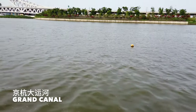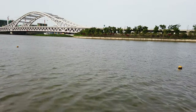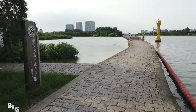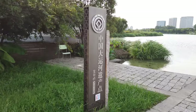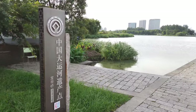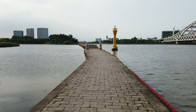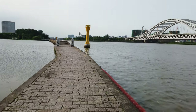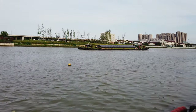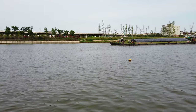Chinese call this the Jinghang Yunhe. It's a totally man-made canal from Hangzhou all the way to Beijing — about 1,800 kilometers long. It was great transportation for old China. Lots of rice, food, and necessities were produced in South China, loaded onto boats — barges like this — and transported through this canal all the way to Beijing for the emperor and the imperial families.